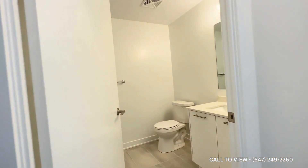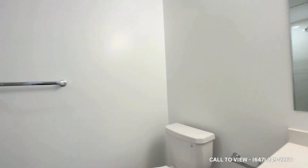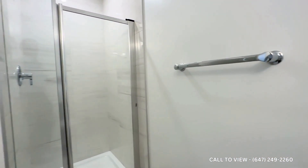Over here is a common three-piece bathroom where you have a beautiful quartz vanity, a huge mirror in the back, and then over here on my left you have your stand-up shower. It's a very good-sized bathroom.